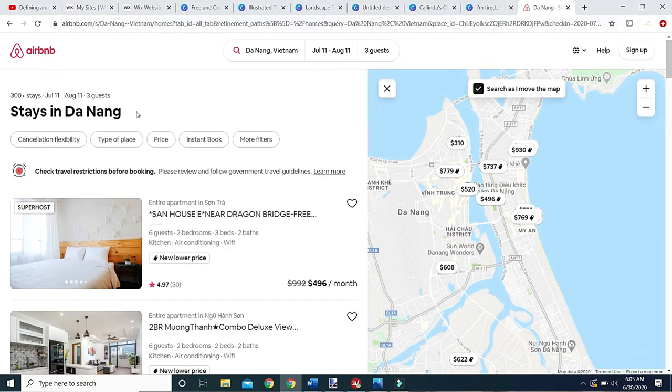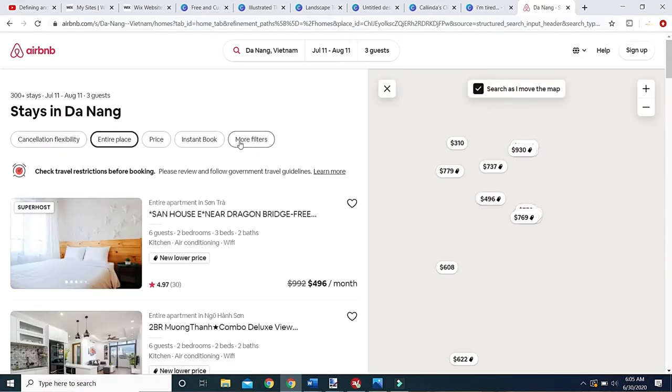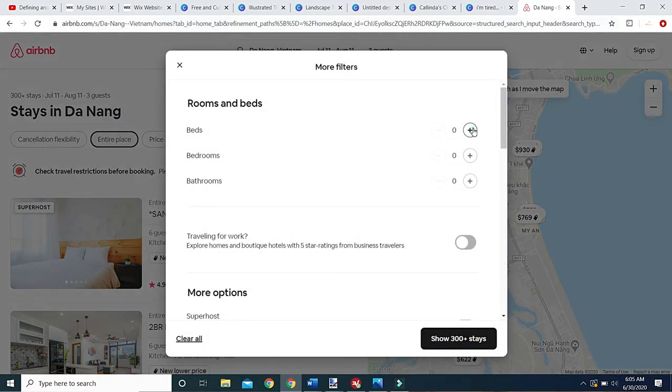One of the first things you want to do after searching is go to 'Type of Place' and make sure you check 'Entire Place.' A lot of people get confused, skip this, and see a great price — then they get there and find they're sharing. If you don't want to share, check 'Entire Place.' Then go to 'More Filters.' We want two bedrooms, and you have to specify beds — in Southeast Asia they have a tendency to throw a mat on the floor or call a couch a bed.